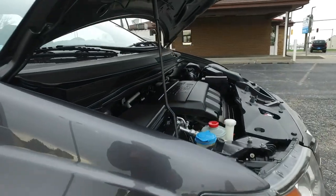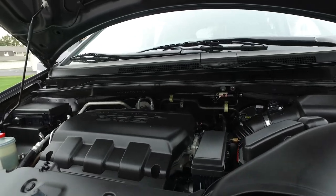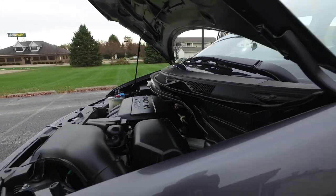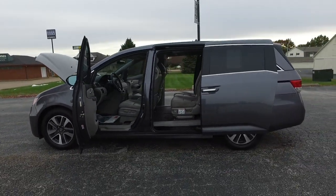Nice set of Michelin tires all the way around. Nice and clean under the hood — this is a 3.5 liter V6, which has been in every Odyssey since around 2001. A great, tried and true power plant.